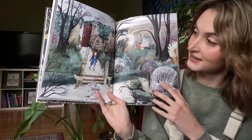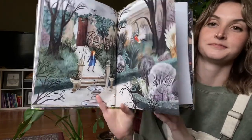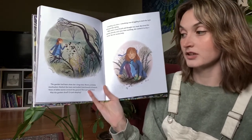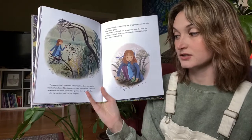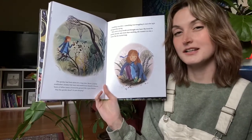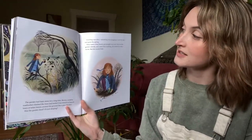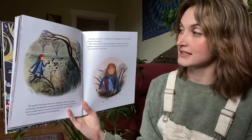The garden had been alone for a long time. Brown, scratchy rose bushes climbed trees and trailed from branch to branch; years of fallen leaves covered the ground like a gray blanket. Was the garden dead, or just sleeping? Something was alive — something was struggling to reach the light and greet spring.